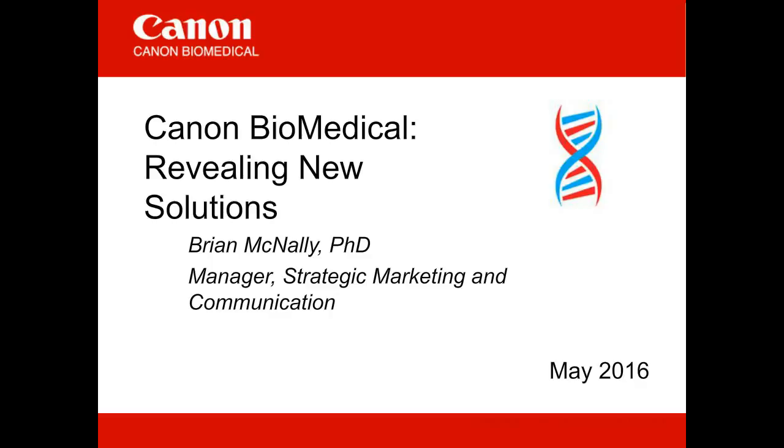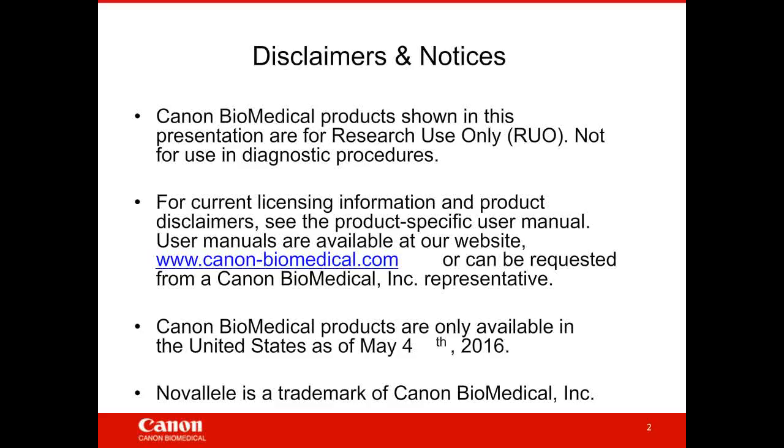Thank you for the kind introduction. I'm really excited to be sharing at our first virtual conference with LabRoots — Canon Biomedical. As Judy mentioned, we're a brand-new company, but we have a very familiar logo that we'll talk about in a bit. I want to get started with a couple of disclaimers: any solutions shown today are for research use only, not for use in diagnostic procedures. Products are currently only available in the United States as of May 4, 2016.